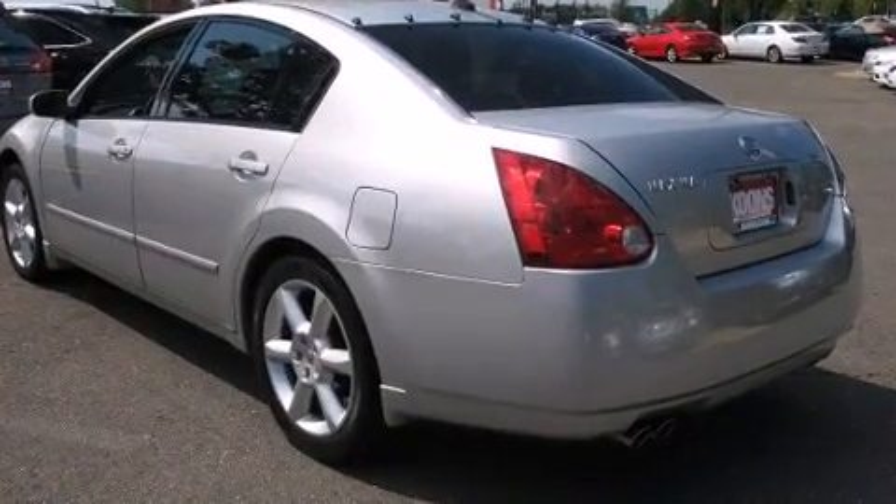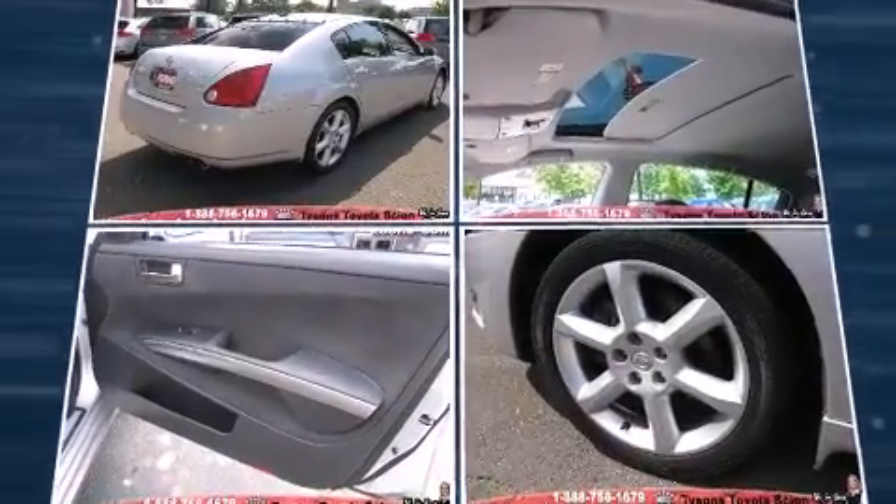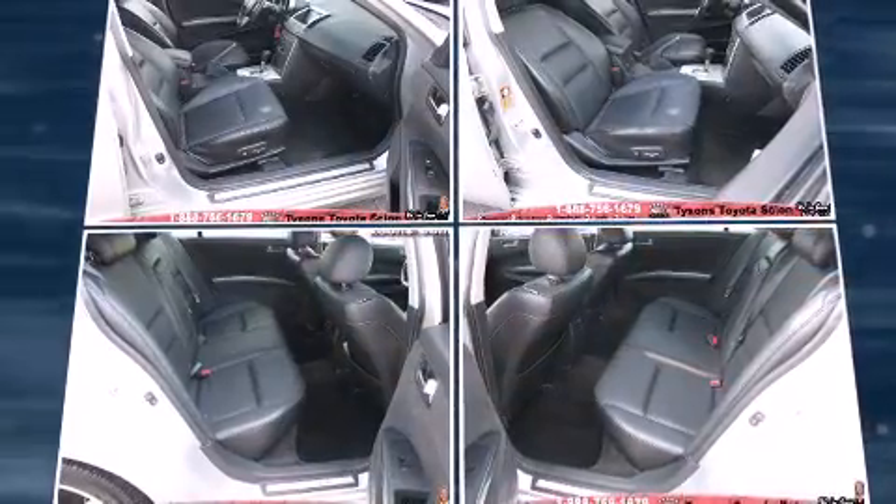Nissan infused the interior with top-shelf amenities such as front and rear reading lights, an automatic dimming rear-view mirror, and air conditioning.